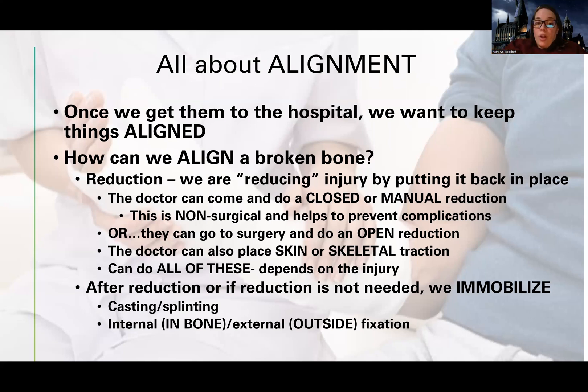Some patients get all of these — they might initially have a closed reduction, then an open reduction or surgery, and might be in traction before or after. There's not a particular required method or combination; it just varies. And sometimes no reduction is done at all, so it's not always needed.